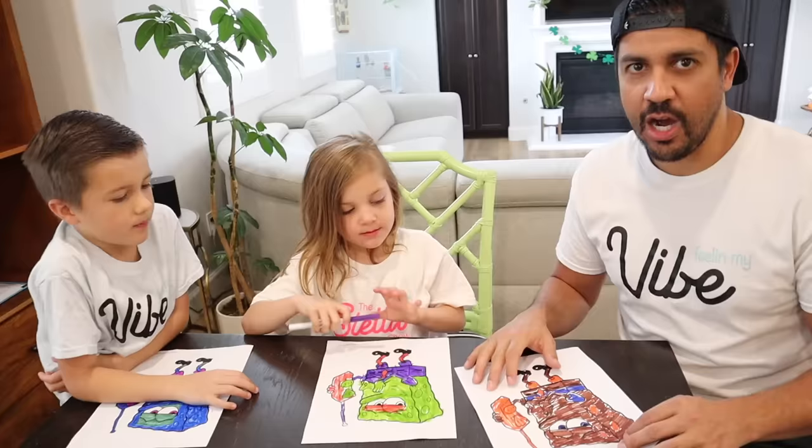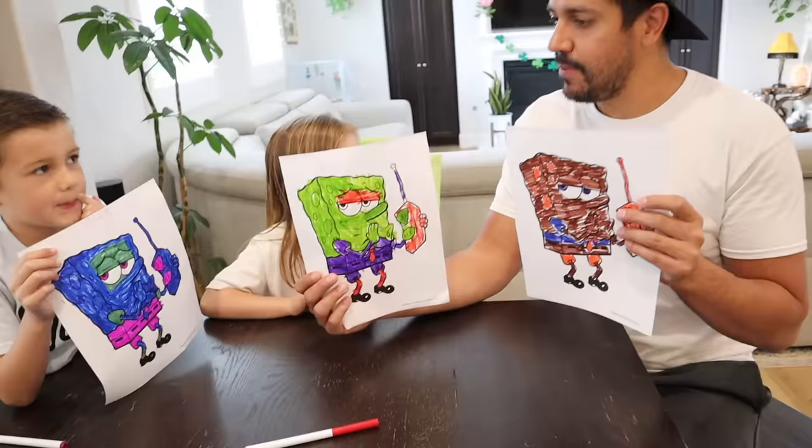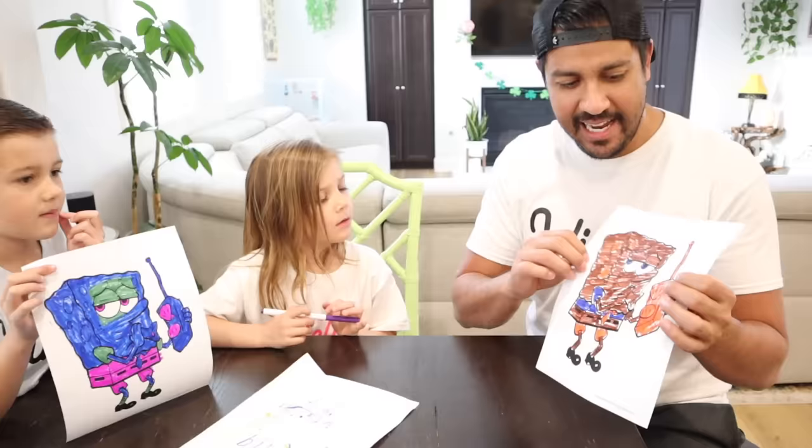Alright everybody, we just finished up. Let's show the camera our pictures. Jameson's is a Ninja Turtle sponge, Stella's is a zombie sponge, and mine is a brown sponge. And to be perfectly honest, I think the winner is me! Because who wouldn't love a brown sponge?